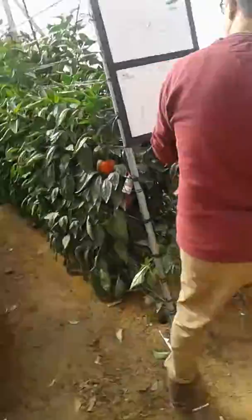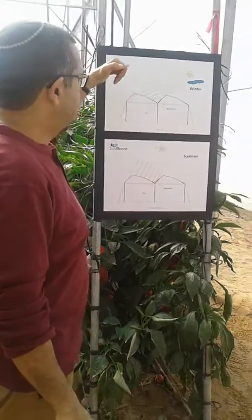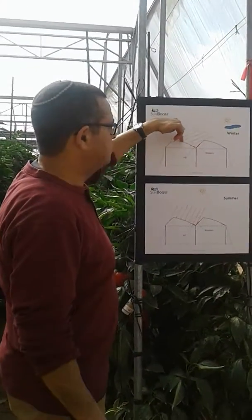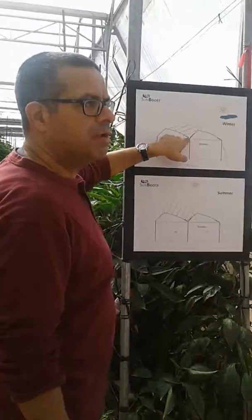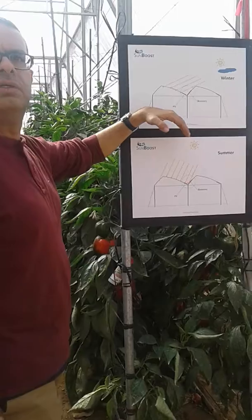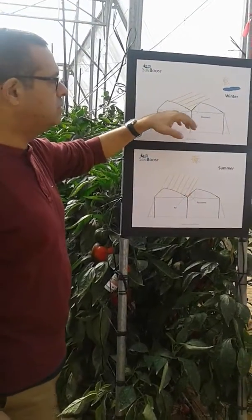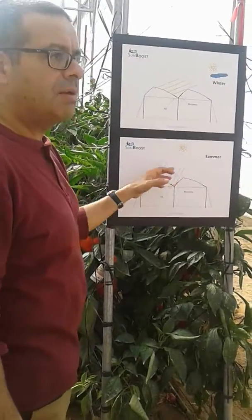Today, during the winter time, when the sun is low, the sun shines down into the photovoltaic panel and it is massive. All the radiation enters the greenhouse, so the power generation here is very low during the winter time.